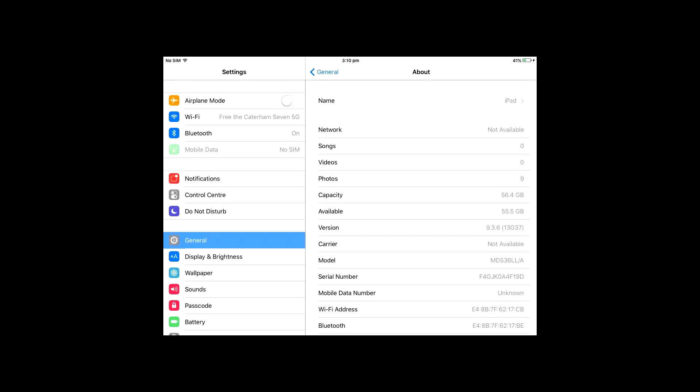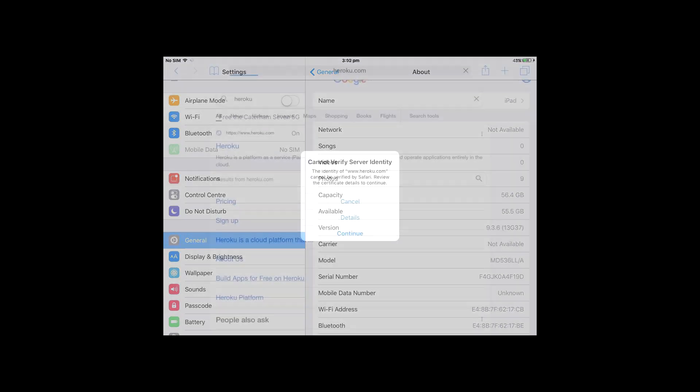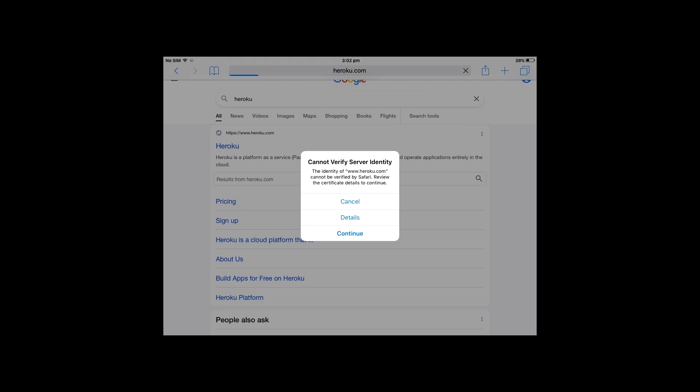Greetings. If you've got an Apple device running an older version of iOS, such as an old iPhone or an old iPad, then you may have found that a lot of websites started misbehaving for you on the 30th of September.